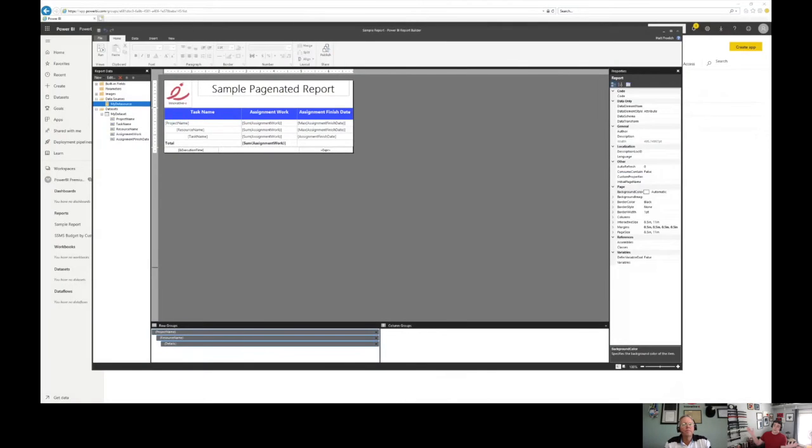It does have a new desktop tool to download, like anything else. For everybody who is comfortable in SSRS — not everybody is — I'm going to share my whole screen here. It's going to look like SSRS. It's going to look like your report builder. This is Power BI Report Builder. You can see it at the top of my screen.